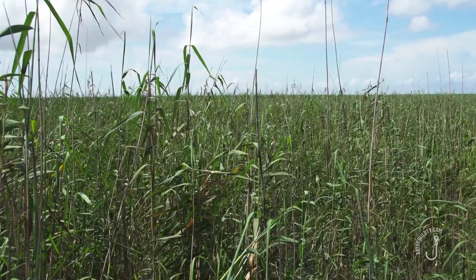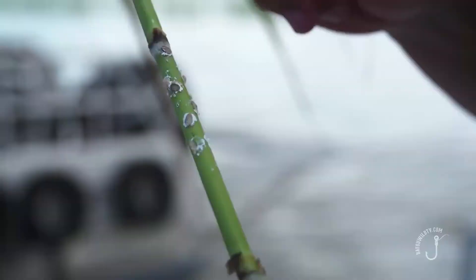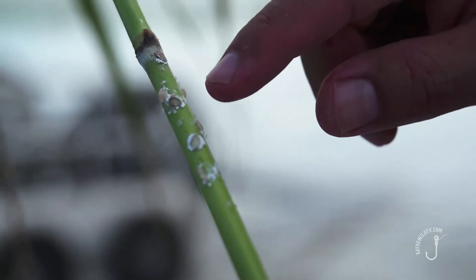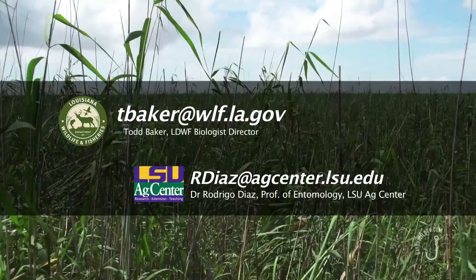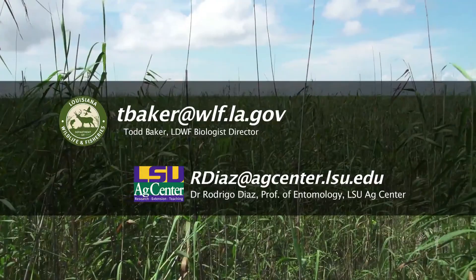We have a lot of questions we can't answer at this time, and we're learning as fast as we can how to combat this. But right now, be aware of what's going on and just really help us in not spreading this bug. If you believe there are areas near you that may have been affected by the rosocane mealybug, it's important that you contact the LSU AgCenter or Louisiana Department of Wildlife and Fisheries. Together, we can ensure that our state's coast thrives for future generations.